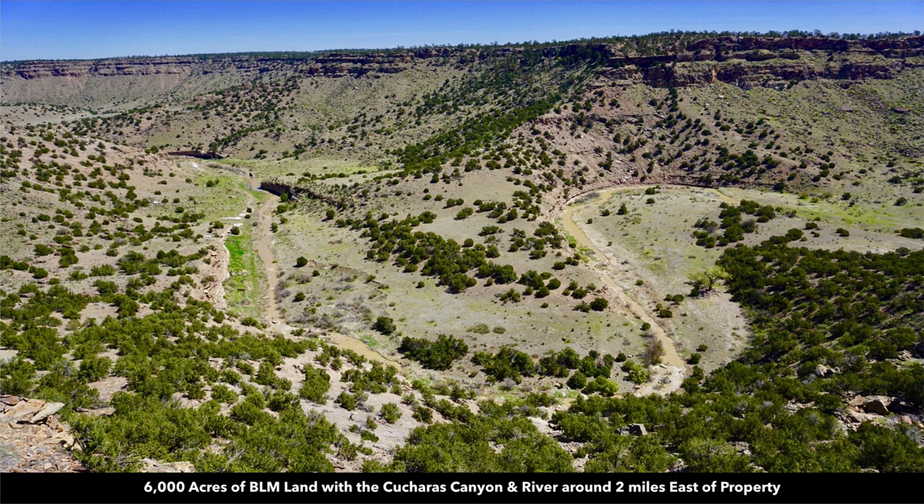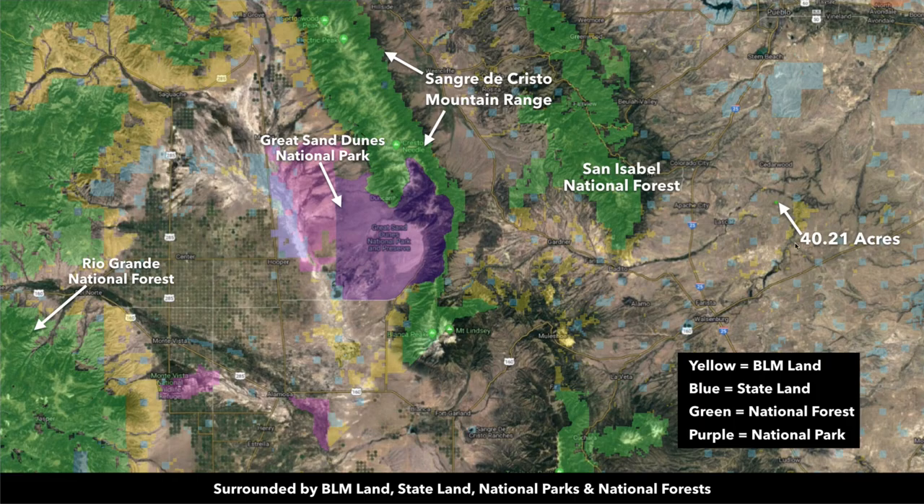This BLM land is desirable for hunting, hiking, horseback riding, wildlife watching, photography, and other types of outdoor recreation. In addition to the 6,000 acres of BLM land just east of the property, you're also in close proximity to over a million acres of public land including national forest land shown in green, tens of thousands of acres of additional BLM land shaded yellow, along with state parks and state wildlife areas shaded blue.